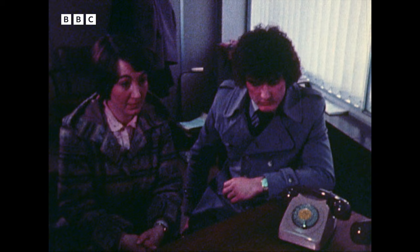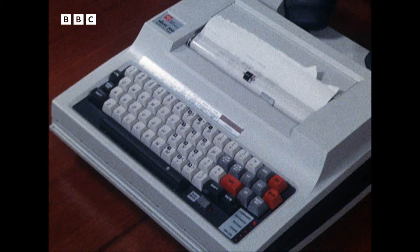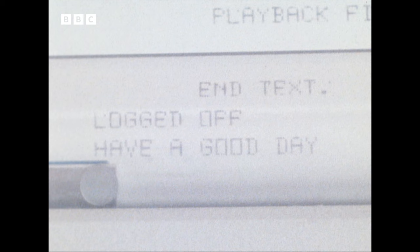I'd just ask you to sign here, please. Texas Instruments call this their branch manager in a briefcase. Inside is a bubble memory in which you can store 80,000 characters or letters of the alphabet. But, and this is the fascinating bit, you can ring up the head office computer or word processor and then put the telephone into these rubber cups at the back. The machine will automatically transfer the text at high speed and receive any messages back. And that could put office typing very firmly into the home.